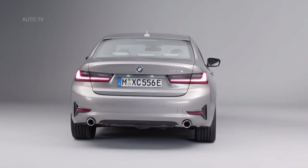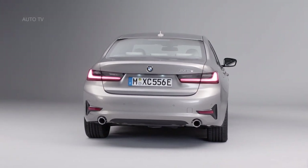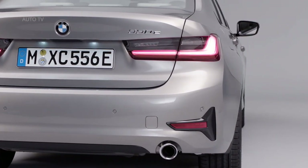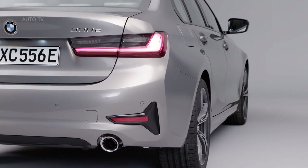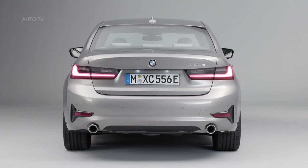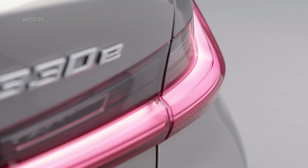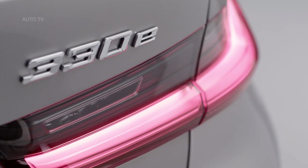As with the Hybrid 7 Series, the 330e has BMW's anticipatory hybrid drive setup, which draws on sat-nav data to intelligently use the battery power over the course of your pre-planned journey. It will switch automatically to EV mode in urban areas or when you're queuing in traffic, working seamlessly on our hour-long test drive.